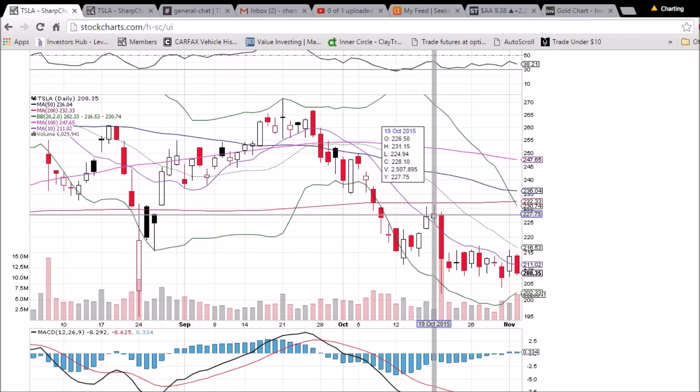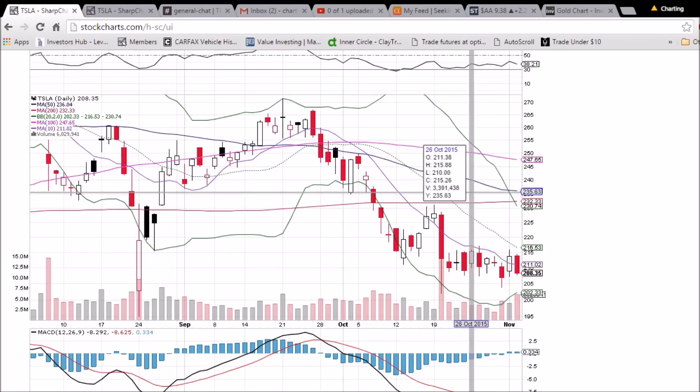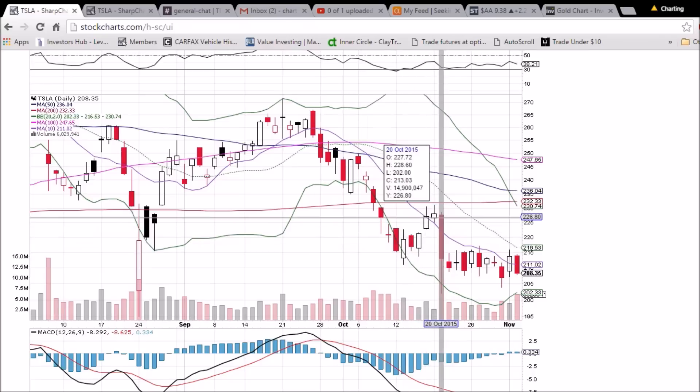At $228, we'd be up at key resistance. We saw a high of $231.15 on October 19th, and the 200-day moving average — strong resistance at $232.33 — is a key level to watch if the bulls are going to continue a bullish run. We will have a gap up, so we'll be watching if we get rejected from the 200-day MA, which could bring more downside. Getting above $215 would be a bullish victory; we need a higher high above that $231.15 level.